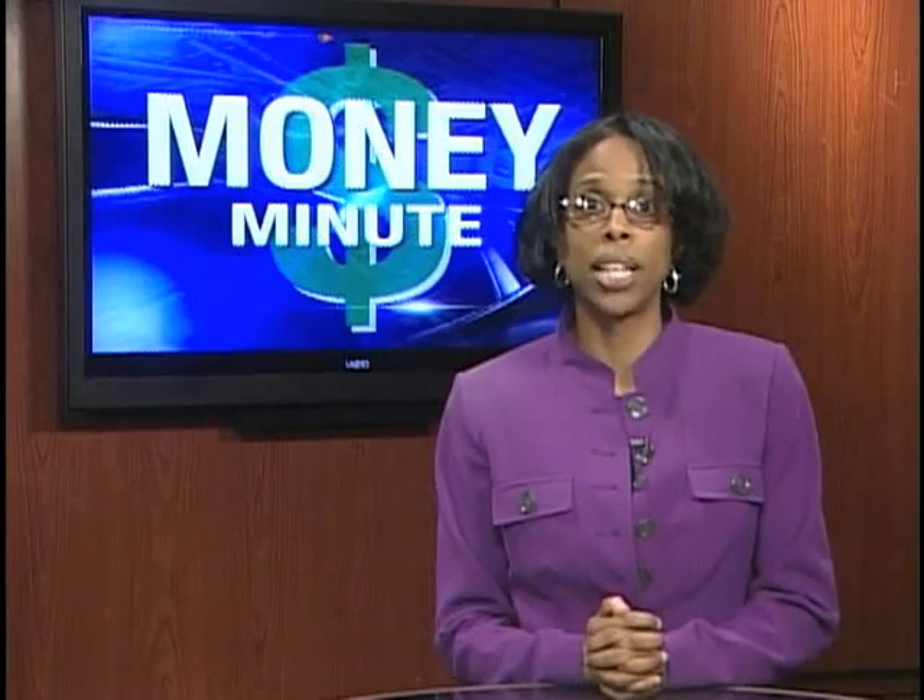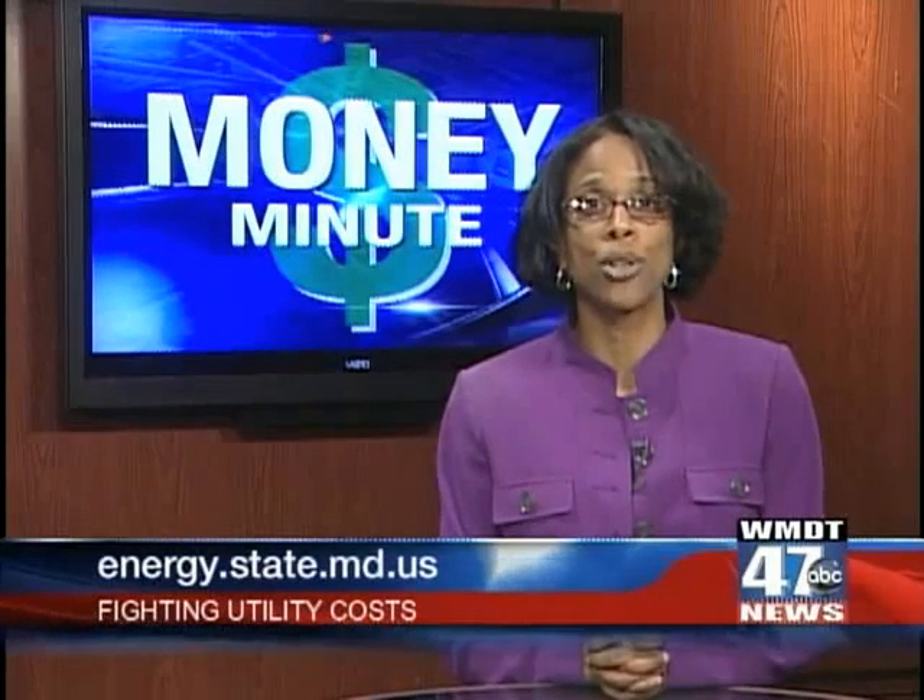Finally, contact your utility company and the Maryland Energy Administration to ask about free energy audits, programmable thermostats, and incentives and rebates that may help you recoup summer utility costs.